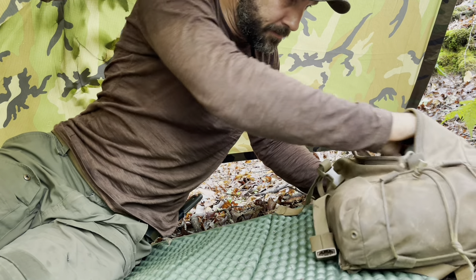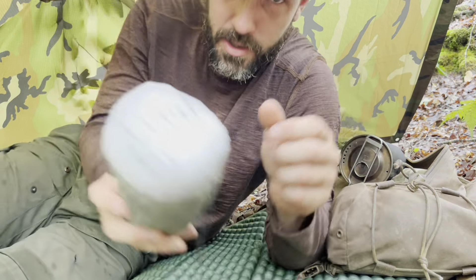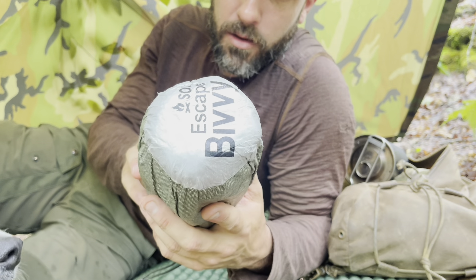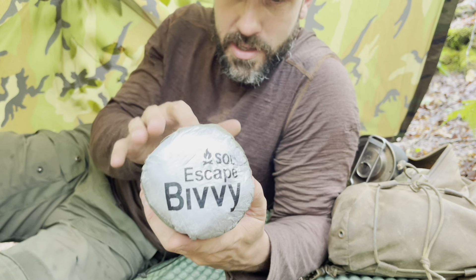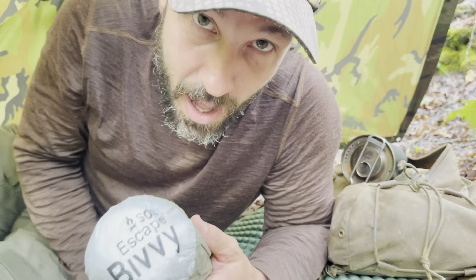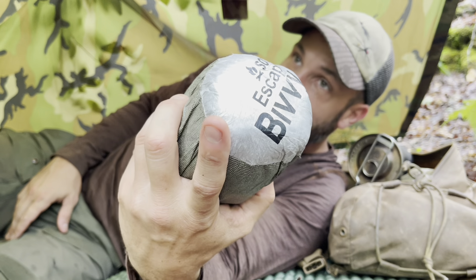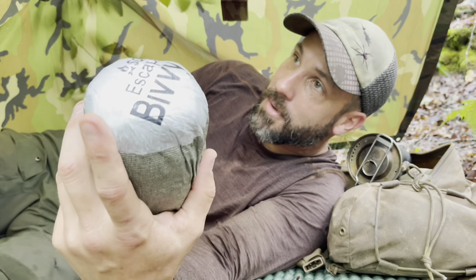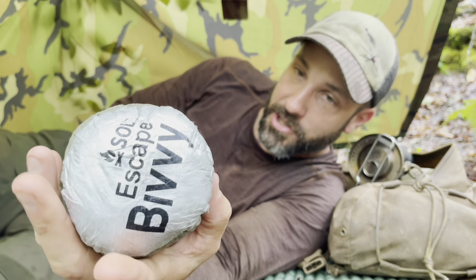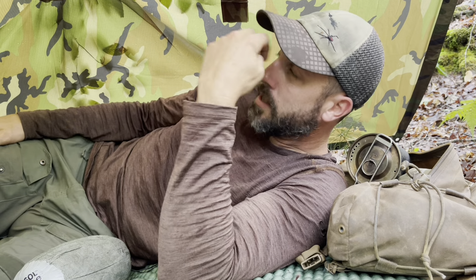This shelter combined with a bivy bag — like this SOL Escape breathable bivy — is a great combo. It's too hot right now, but if I crawled into this tonight and it started raining on me, the little drips and splashes that might sneak around the sides of the shelter wouldn't even matter. Wrapped up in this bivy, we'd be dry, no problems.